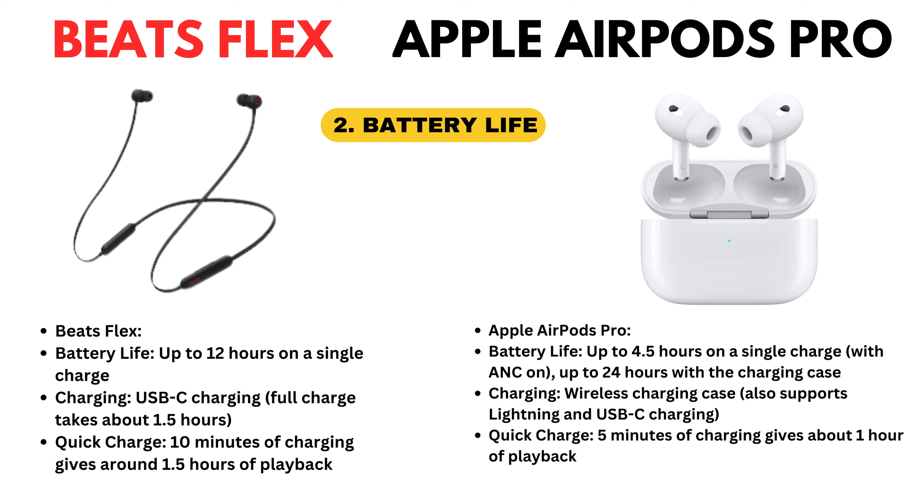Apple AirPods Pro battery life: up to 4.5 hours on a single charge, up to 24 hours with a charging case. Charging: wireless charging case. Quick charge — 5 minutes of charging gives about 1 hour of playback.